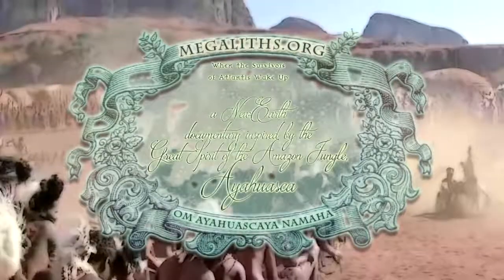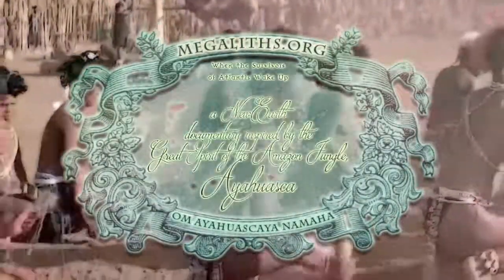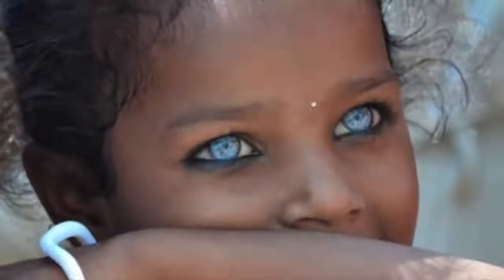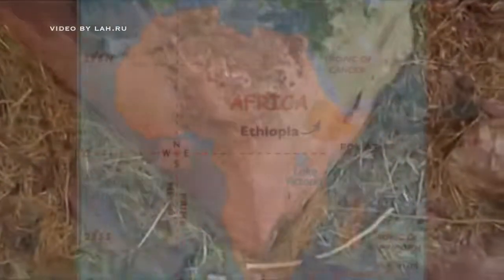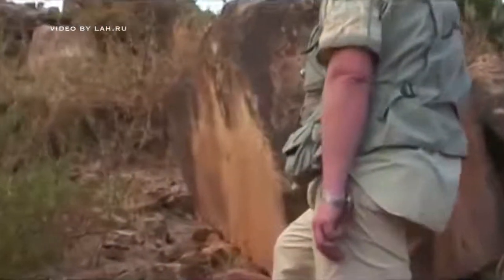When speaking about remains of ancient advanced civilization in Africa, everybody thinks about Egypt only. But there is much more than that. Let's visit a village in Ethiopia called Yeha. The ancient ruins found there show amazing building quality.